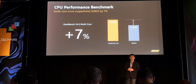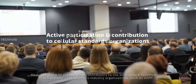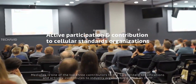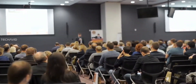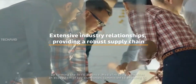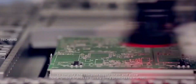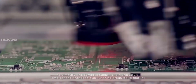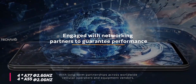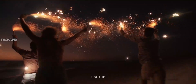It has an octa-core CPU with an interesting 4+4 configuration. Samsung and HiSilicon both have a 2+2+4 configuration in the Exynos 990 and Kirin 990, while the Qualcomm Snapdragon 855 has a 1+3+4 configuration. MediaTek opted not to include any medium cores — all four A77 cores are clocked at 2.6 GHz, while the remaining four low-powered A55 cores are clocked at 2 GHz.